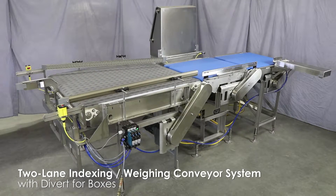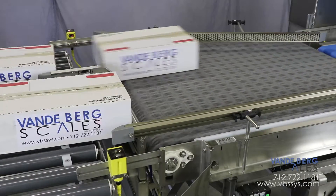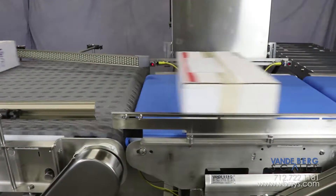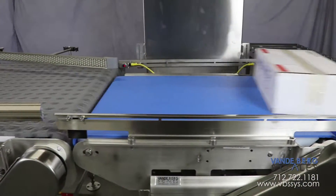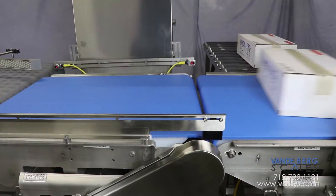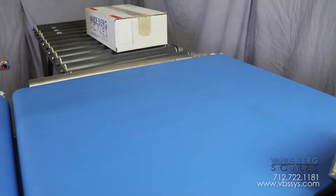This is a two-lane pop-up indexer with merging conveyor, conveyor scale, and divert with roller conveyor. It indexes 50 boxes per minute, then merges the two lanes for presentation to a conveyor scale for weighing. This system is designed to reduce box handling by personnel, thereby saving money. At the same time, it also reduces underweight boxes and significantly overweight boxes leaving the facility, improving quality control.